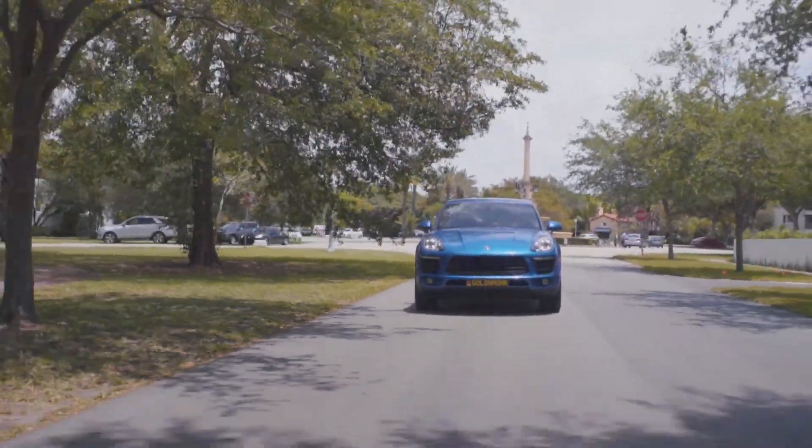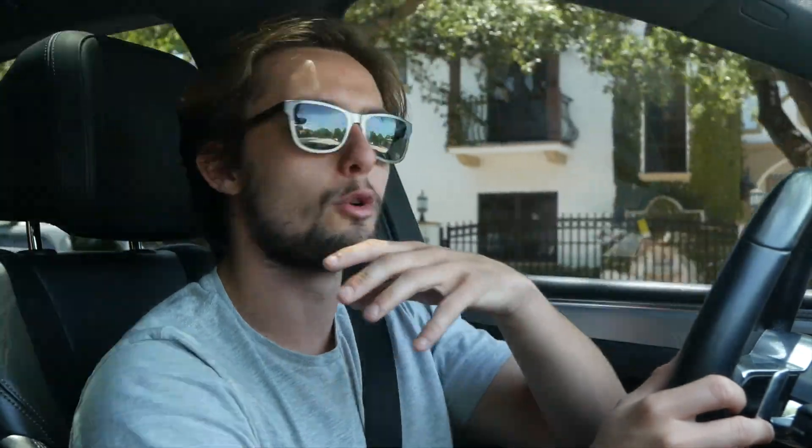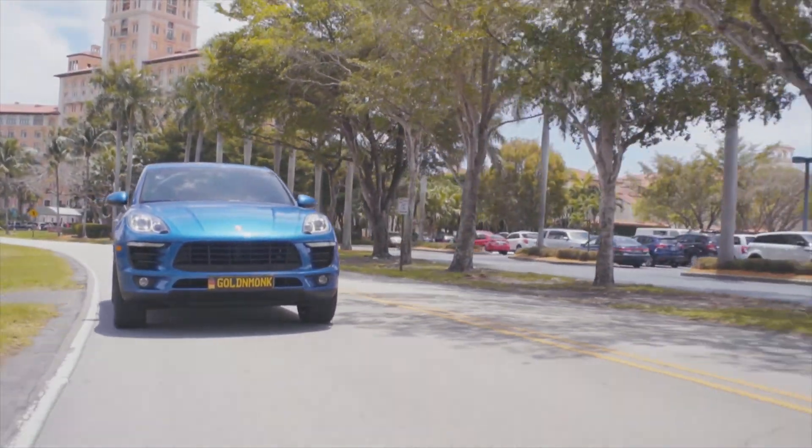The Macan sits at the top of the price range in its segment. The Q5, the F-Pace, even the X3 — they're all decent packages and decent propositions for the money. But this is a Porsche. The driver involvement, the cockpit, the cabin — sitting in here is just a nicer all-around place to be than the rest. I can't even afford this car, but compared to what it's up against, I'd get a Macan over all of them.